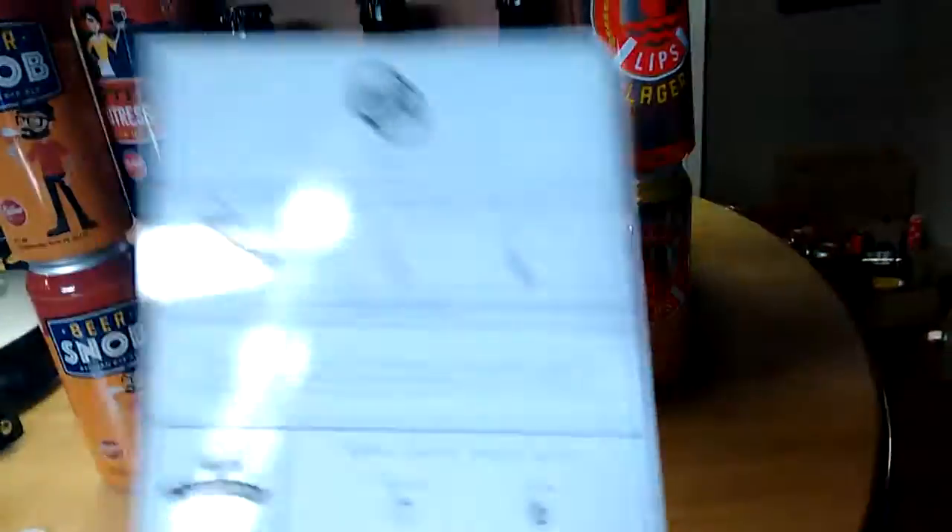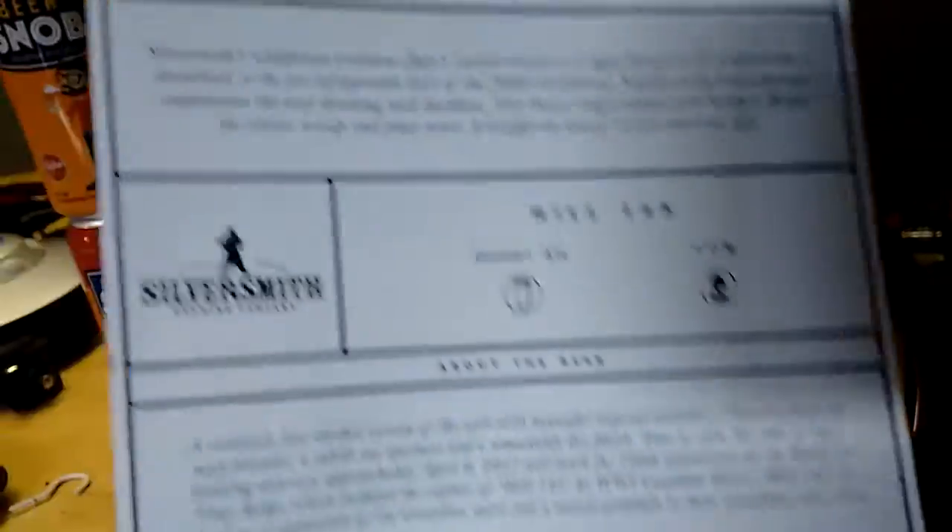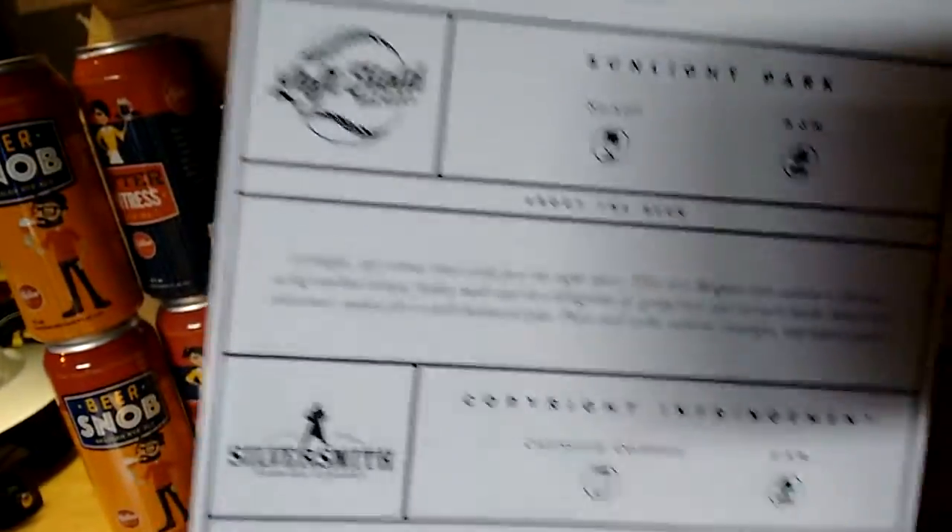The tasting notes that came in this box were from the August box. I mean, that's the thing with humans actually doing this — there is human error and it's unfortunate. But it's not like I actually really need tasting notes.